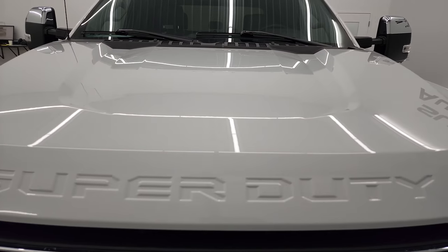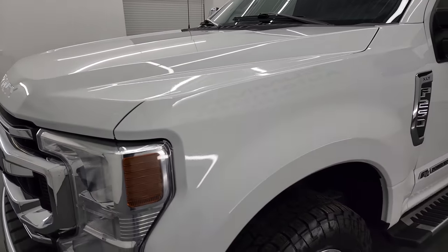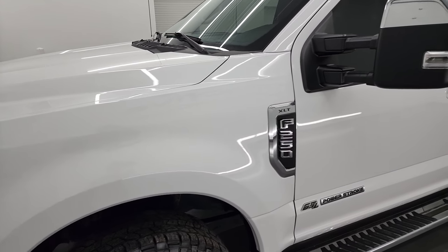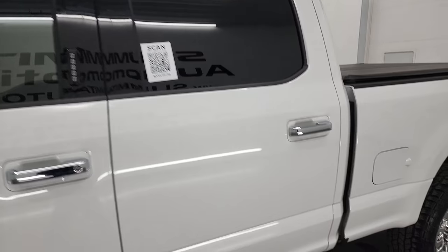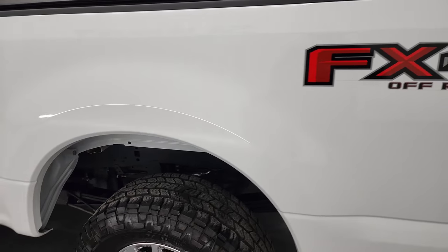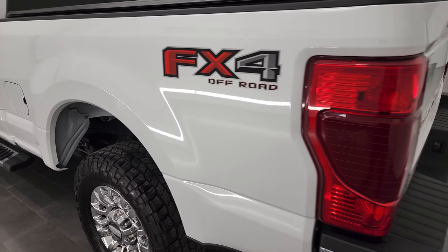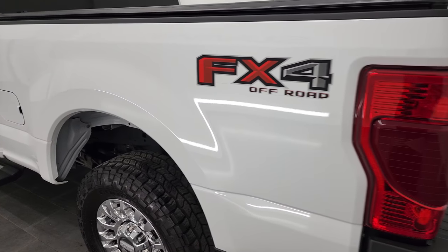I'm going to go all the way around in this video — inside, underneath — start it up, and take a look under the hood to give you the most accurate representation of the vehicle as possible. Oxford White is the color, and I shoot all my videos in 4K, so if you have HD capabilities, turn them on now because it is your best way to check out the quality, condition, options, and cleanliness of the truck before seeing it in person.